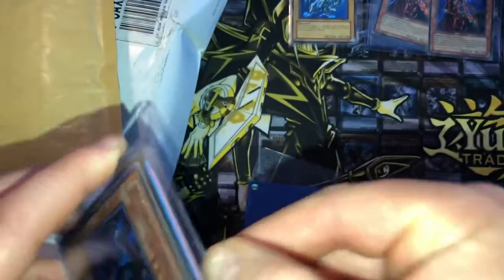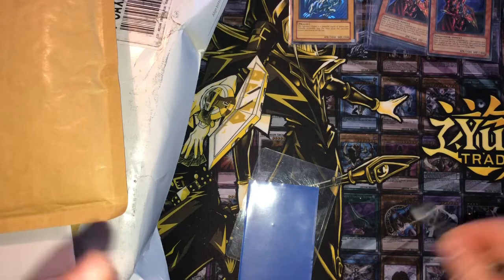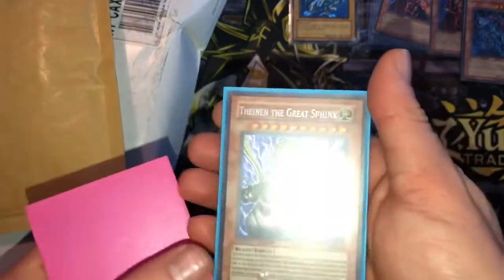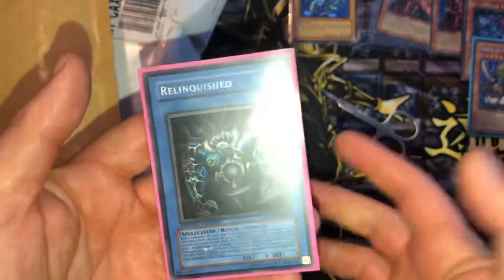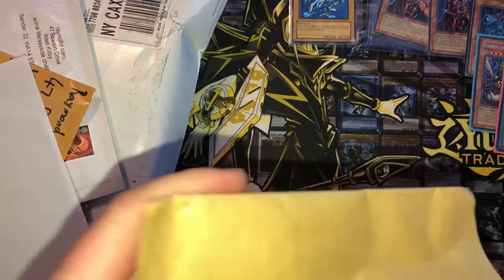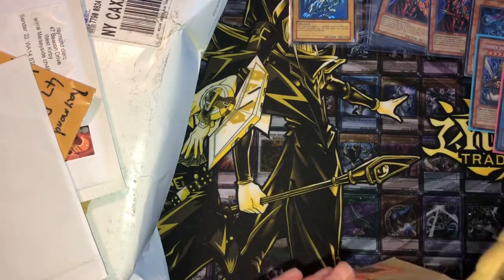We've got a Blowback Dragon from Master Collection 2 and a Relinquish from Master Collection 1. These are all near mint. It's not like I'll necessarily get them graded — they were only a couple of pounds each so I'm not really overly fussed.